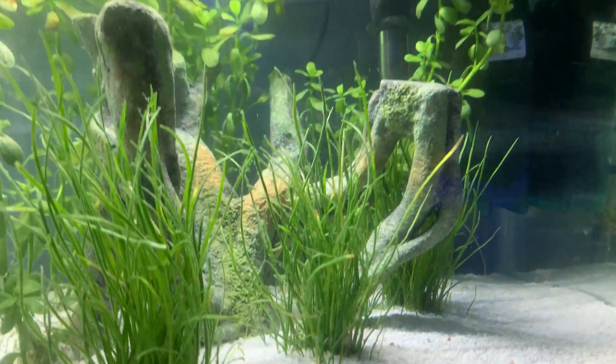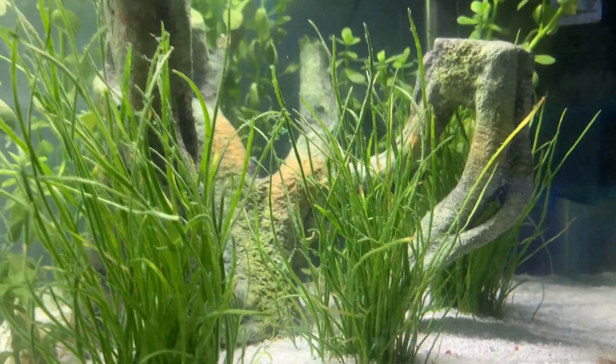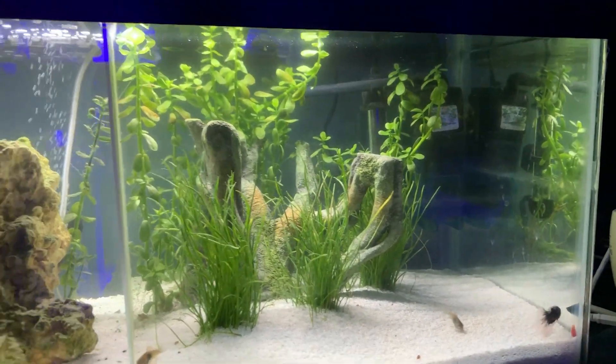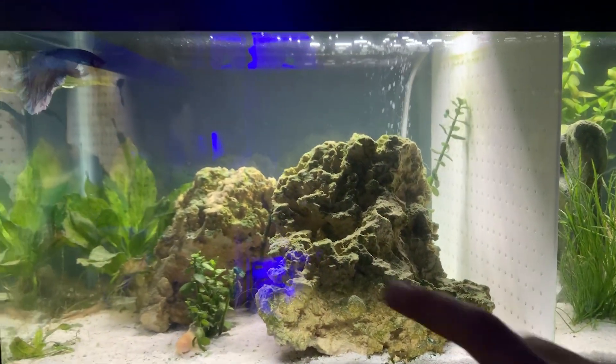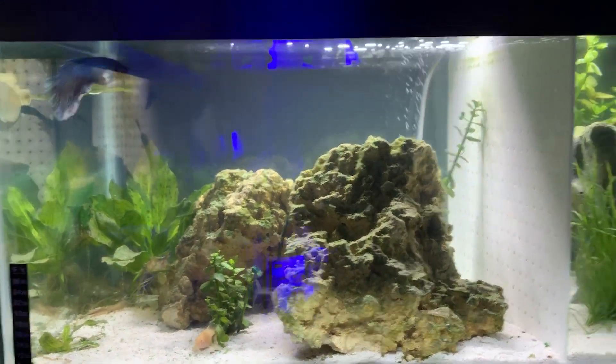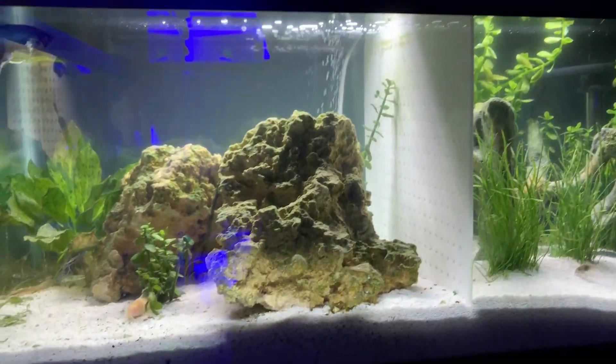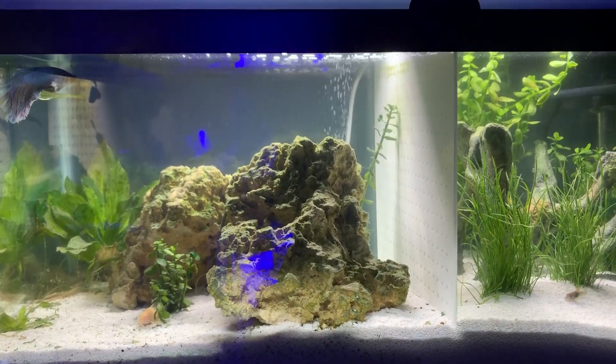All real plants in here. That piece of wood isn't real, but I like how it turned out — it was something I came up with last minute. The rock is all real rock, and not only does the Cascade filter handle filtration, but the rock is really helping with growing beneficial bacteria.